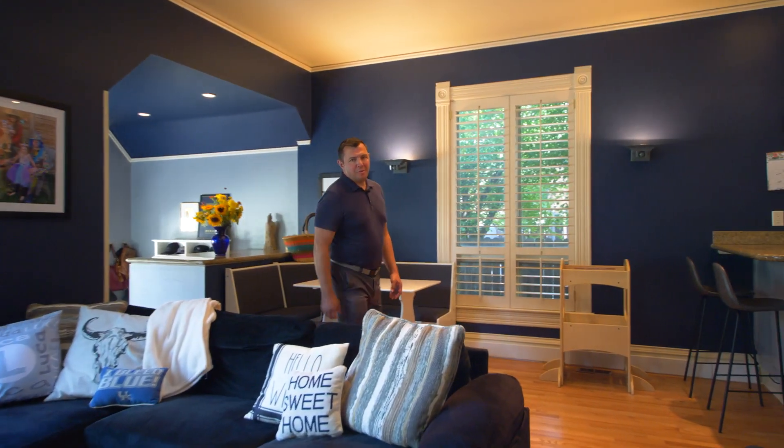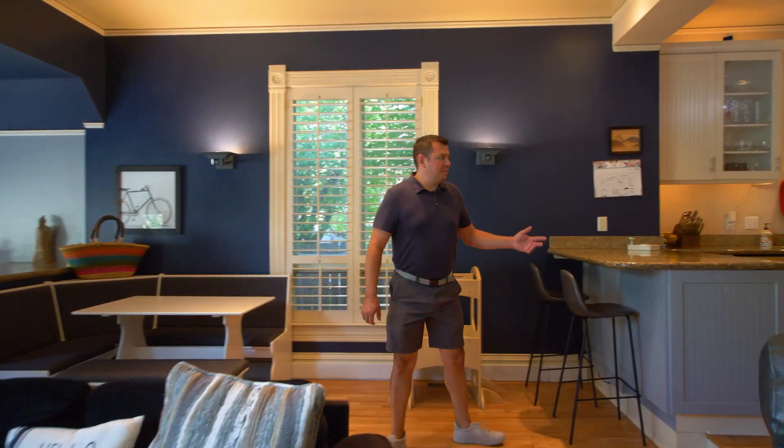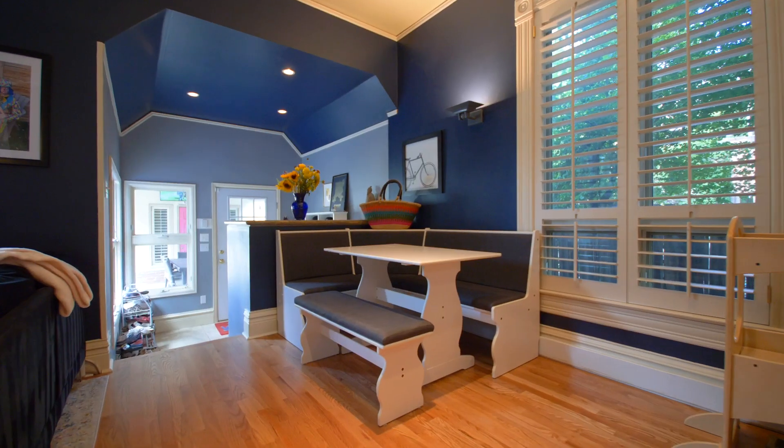The spacious great room offers a breakfast nook and feeds right into the gourmet kitchen with upgraded appliances.